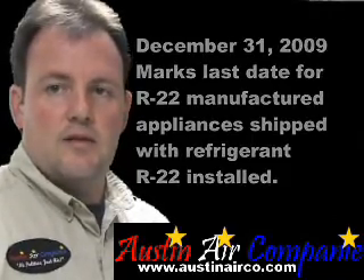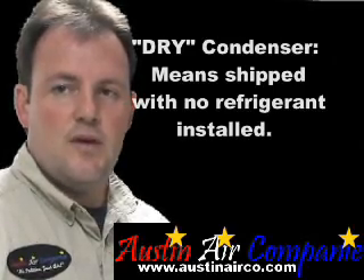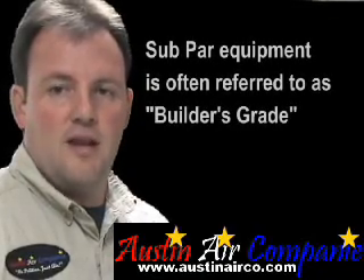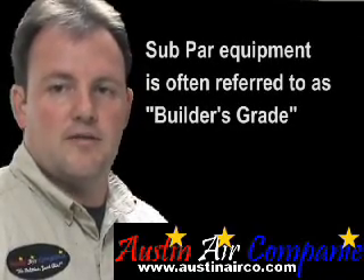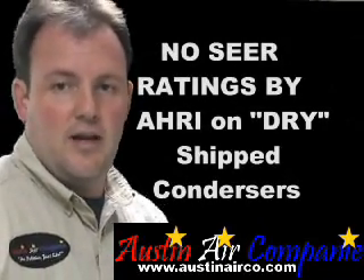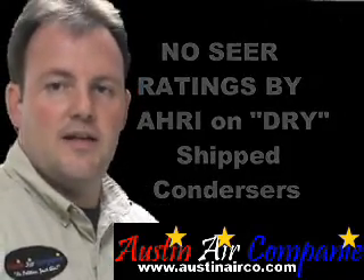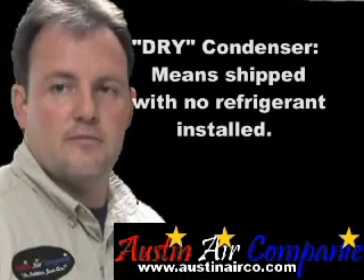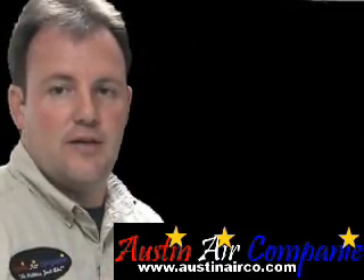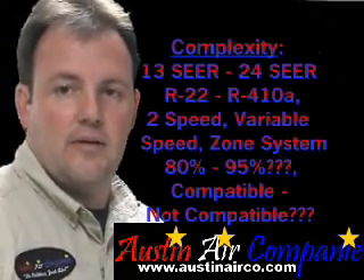What I want to talk about is dry condensers. These are R22 condensers being shipped out on the market that are most likely going to be subpar units — units to just get you to the next level and likely short-lived. The dry condenser is basically a condenser that's shipped without refrigerant, and these are only R22 units. You can't use any other refrigerant in them because of oil compatibility issues.